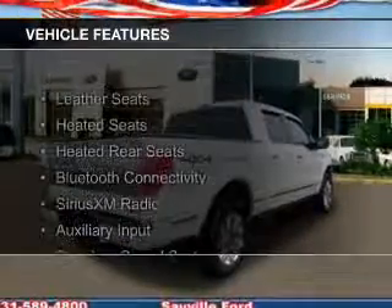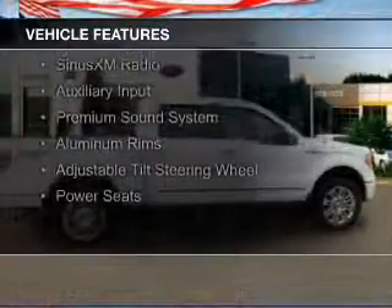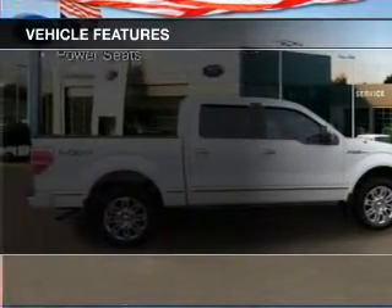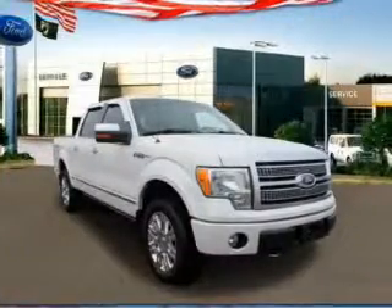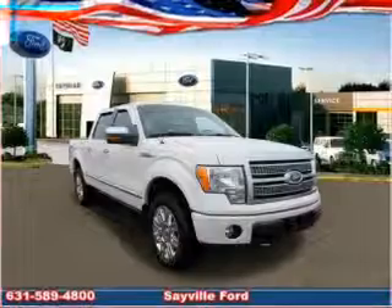The features include leather seats, heated seats, heated rear seats, Bluetooth connectivity, Sirius XM satellite radio, an auxiliary input, a premium sound system, aluminum rims, an adjustable tilt steering wheel, and power seats.